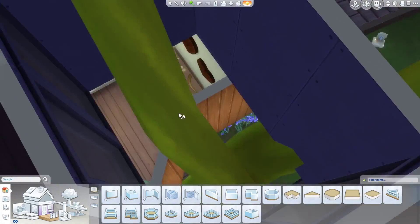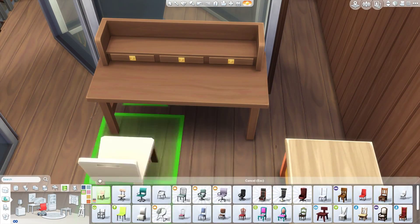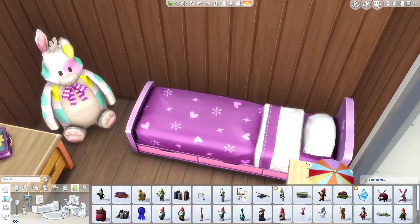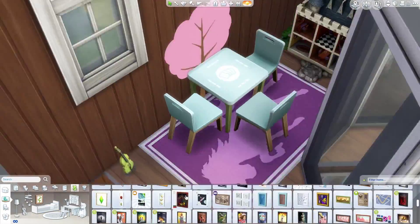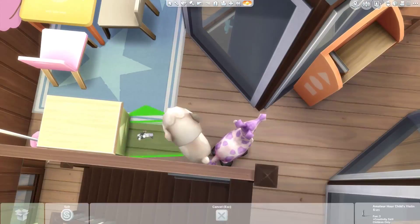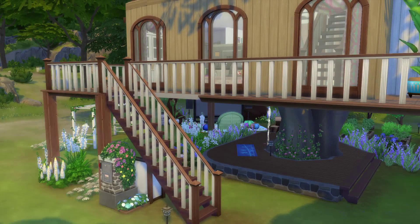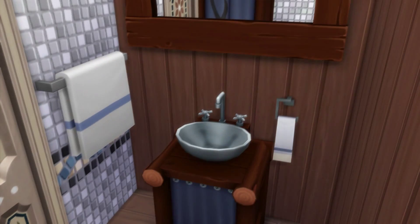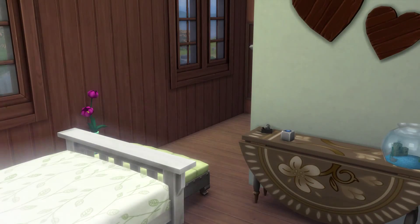Down below the treehouse I tried to figure out something to add that wouldn't be too useful — I thought about a dart thing but it didn't fit well with the tree, so I went with something like a zen paradise area even though the sims won't be able to use it. Now we've jumped into the kids' bedroom, which had a very weird shape. I tried to make it as fun as possible for the kid living there.